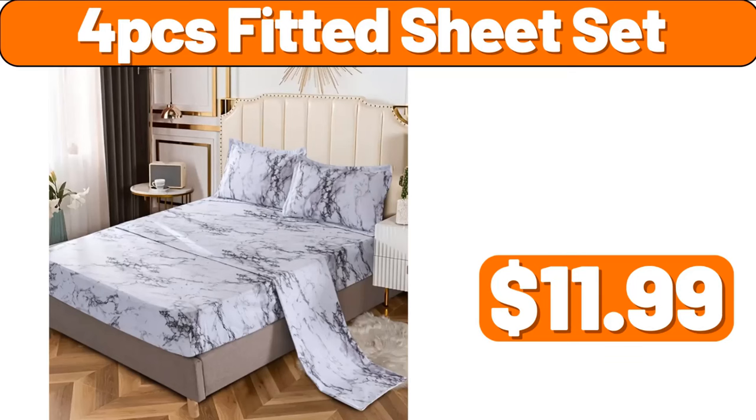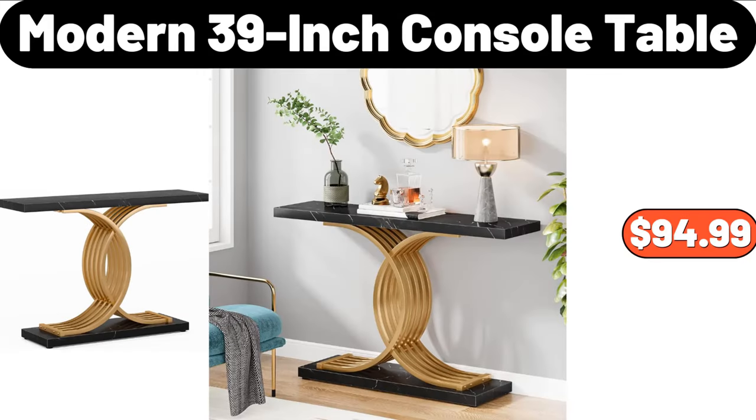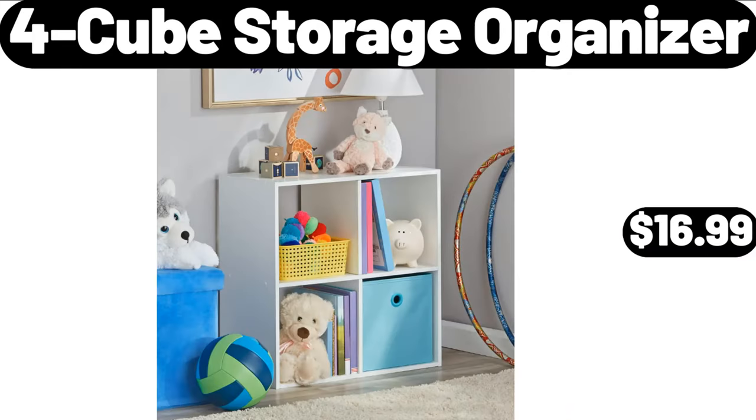4-PCS Fitted Sheet Set, $11.99. Copia Ceramic Divided Fruit Plate, $13.99. Modern 39-Inch Console Table, $94.99. 4-Cube Storage Organizer, $16.99.